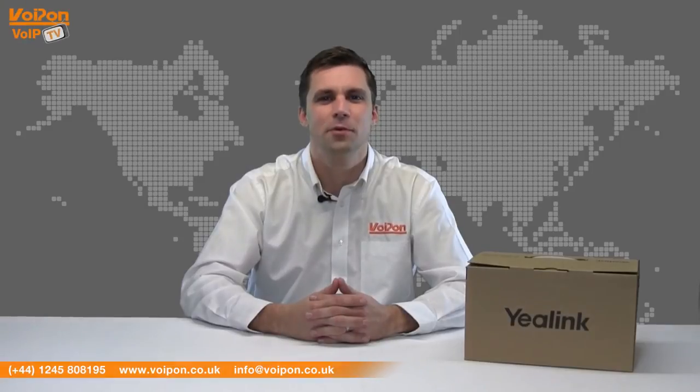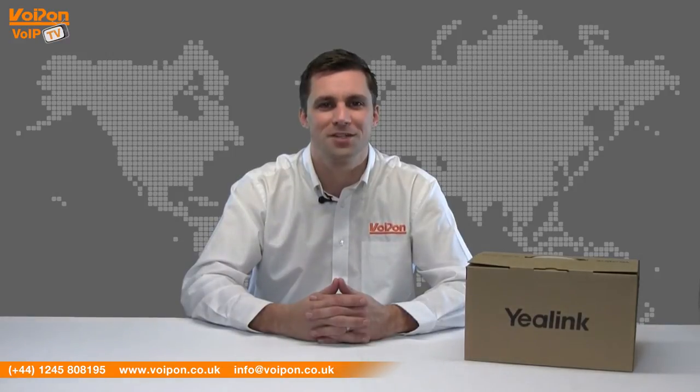Hello and welcome to VoIPTV, VoipOn Solutions' video product review channel. I'm Craig Herriot, Sales Manager at VoipOn Solutions and our sister company Forgion, both leading distributors of communications equipment serving customers worldwide. Today we're going to look at the Yeelink T28P IP Phone, a top-of-the-range business VoIP phone. The Yeelink IP Phone range is one of our biggest selling brands at VoipOn, and today we'll show you why. Let's get started.